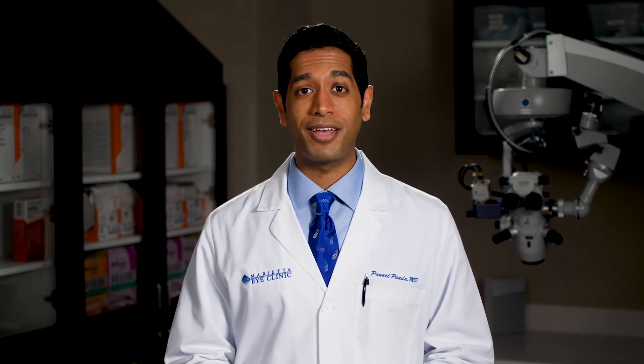Usually, most people are ready to get back to their normal activities and drive that very day. Thank you for trusting me to perform your cataract surgery and to take care of your eyes, and thank you for choosing Marietta Eye Clinic to help you see more clearly and envision the best year.